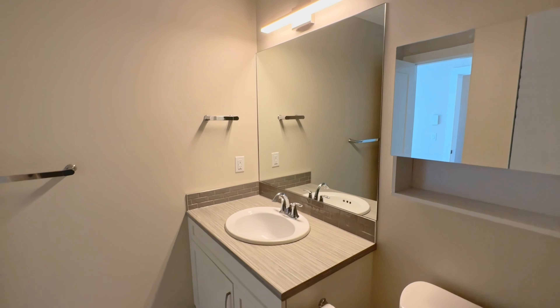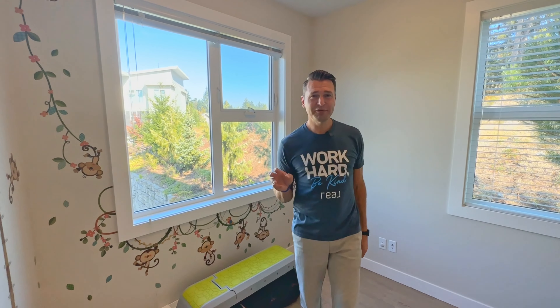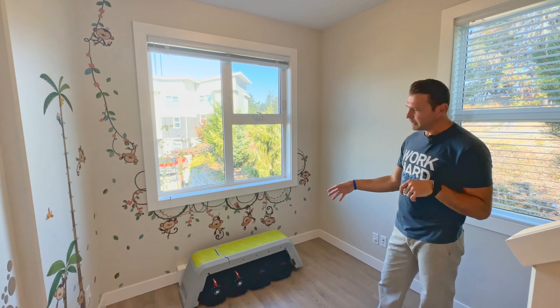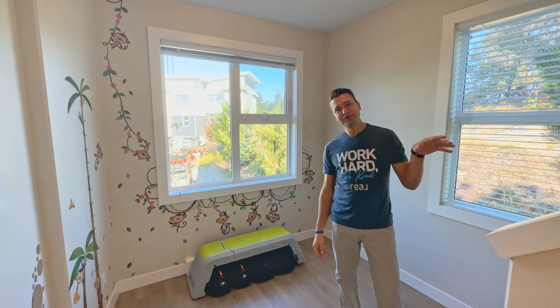This place is great for a growing family with three full bedrooms plus a nice-size bonus room downstairs. There's so much room for flexibility, and there are also these two office nooks — this one's currently being used for gym space, and the one downstairs is being used for a sauna.